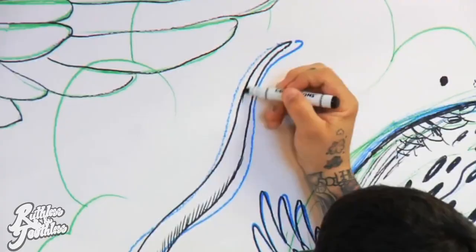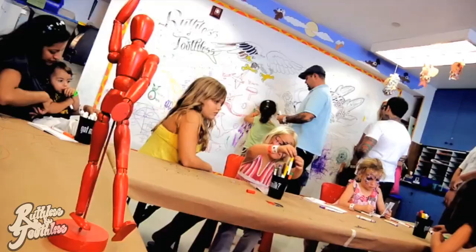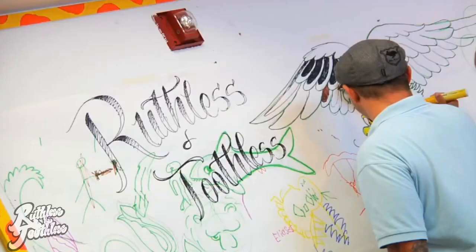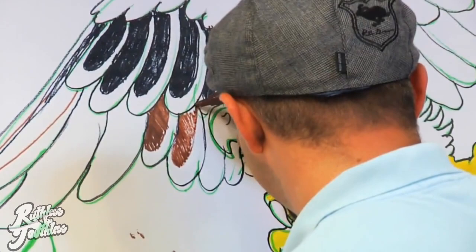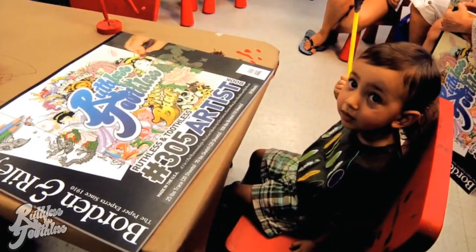A lot of our stuff is very adult orientated as far as the dragons and the tattoo world, but doing stuff for kids, we found we really needed to tone it down. So we actually worked a lot off of things that we used to do when we were younger. We started going back to things like using the anime and the comic books and stuff that started our careers in drawing. We kind of just took that, revisited it, and merged them both together and came up with the Ruthless and Toothless style.